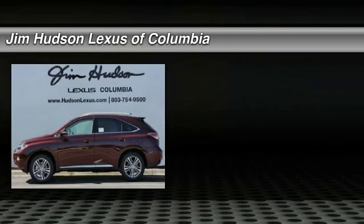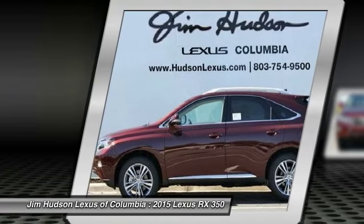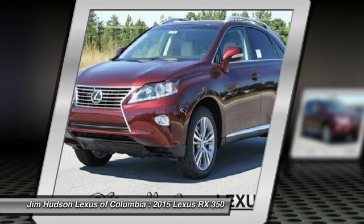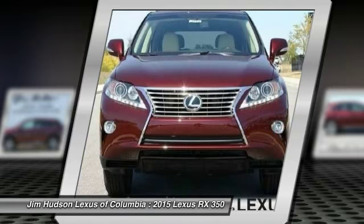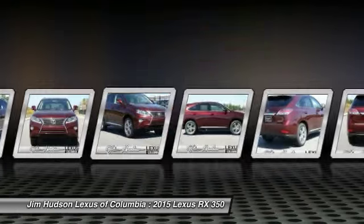The 2015 RX 350 offers a driver-inspired design and intuitive technology that puts you in total control of your interior. Paired with a spacious cargo area and a powerful V6 engine, the RX 350 continues to offer the best combination of powerful performance and interior luxury in its class.